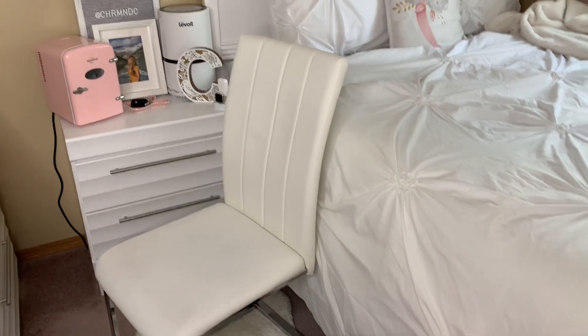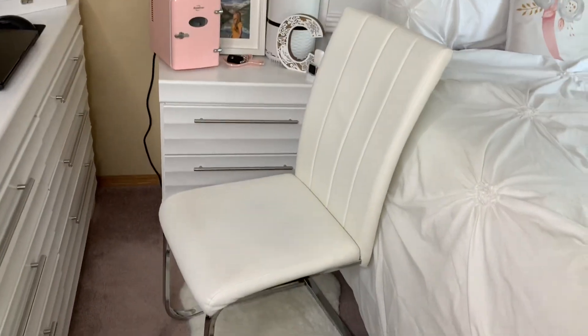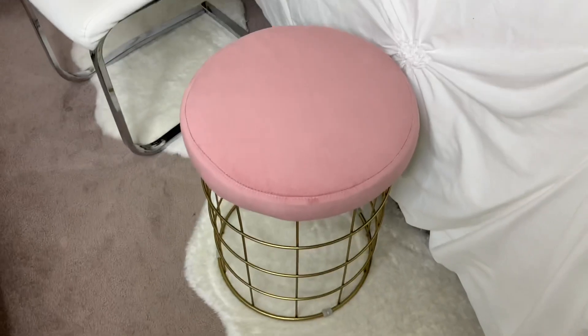Let's do a tour of my bed area. This chair is from The Brick — it's really nice and glassy. And then this chair right here is super pretty. I just got it from Winners and it was very affordable.